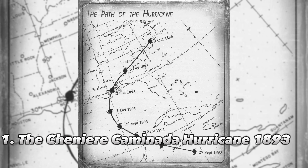These were seven of the worst hurricanes to hit the U.S. Don't forget to subscribe.